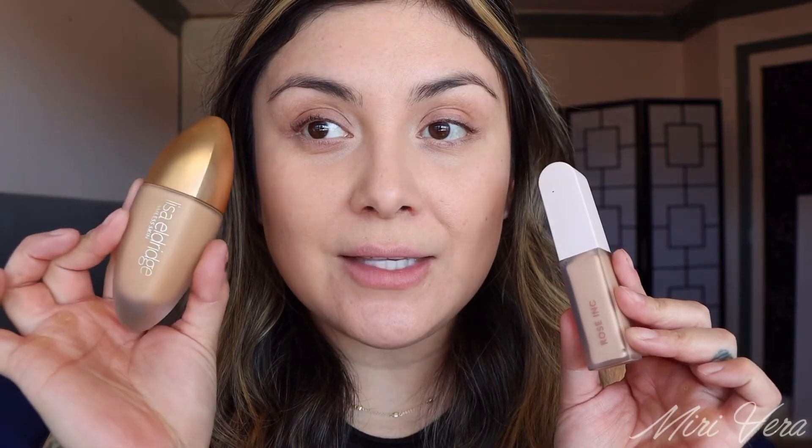Okay my lovelies, let's get started. I did already apply my base just to kind of save me some time because I don't have too much time — I film when the twins are napping. I went into the Lisa Eldridge in shade 15 and the Rose Ink in LX 060. I already set my under eyes, but I have not set my base yet. We're going to jump into a tiny bit of some cream products.